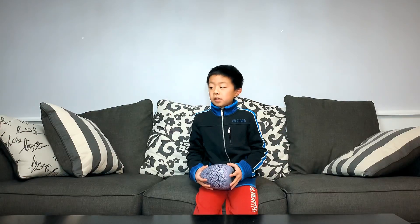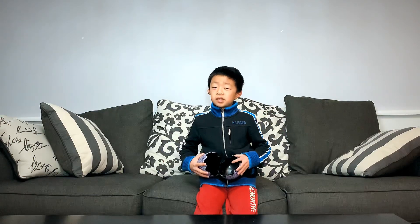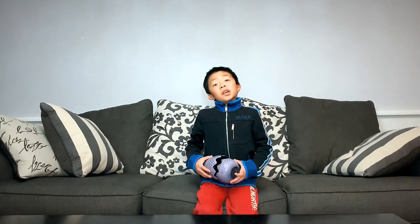Every continent, actually, or country, has snakes. Did you know that the Arctic has actually a snake? It is the common viper. But I'm sorry to say that the Arctic doesn't have a snake. At least every other country or continent has at least 10 snakes.